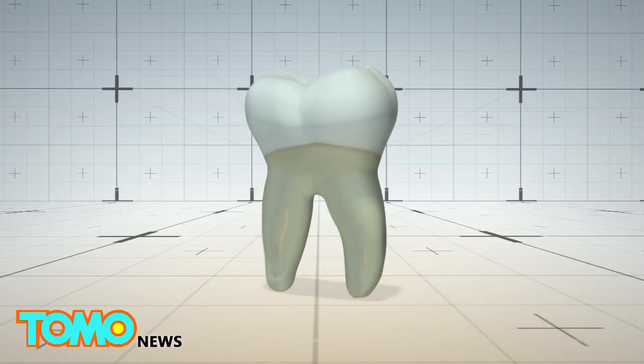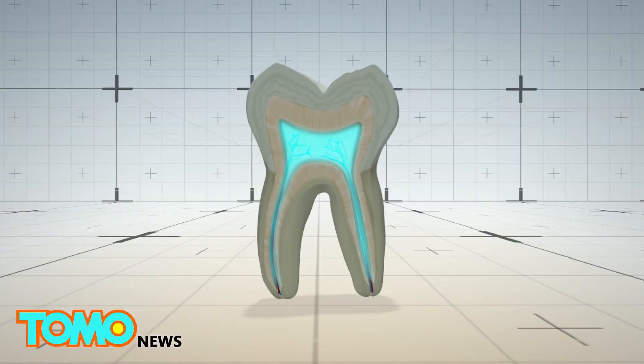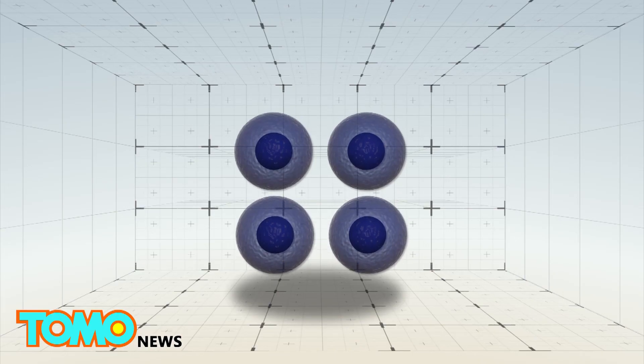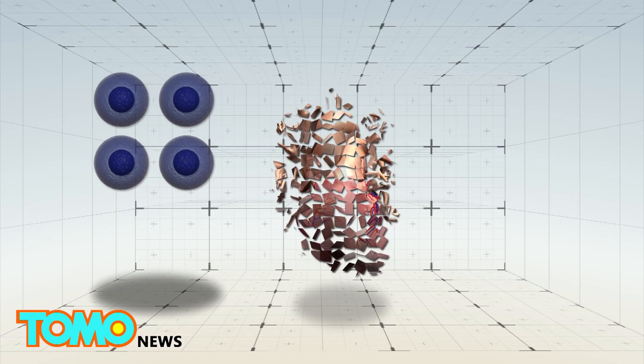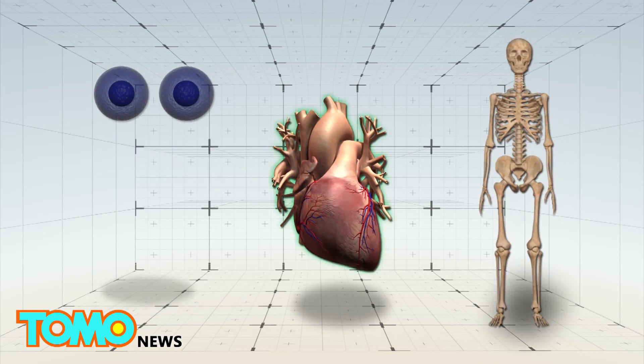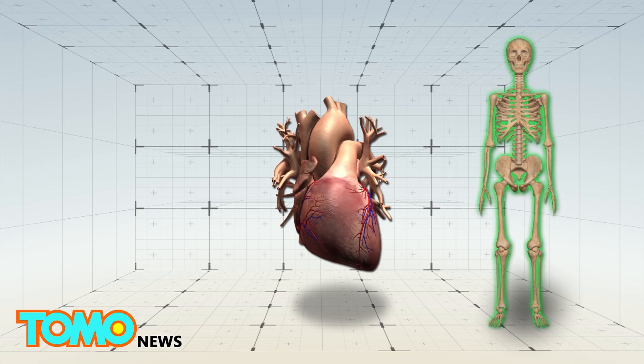Stem cells from tissue inside the tooth are mesenchymal stem cells, also known as MSCs. These are traditionally found in bone marrow. These cells are multipotent and can differentiate into cells that repair muscles, bone and cartilage, the heart and blood vessels, among others.